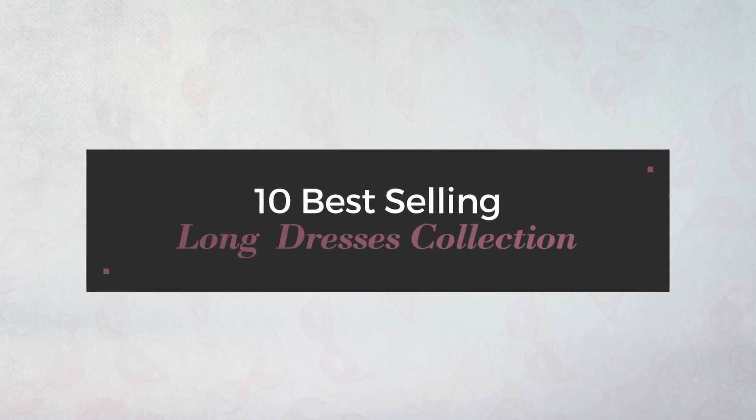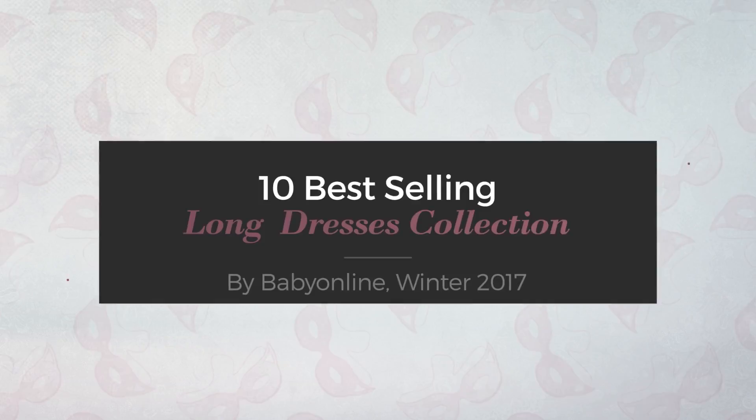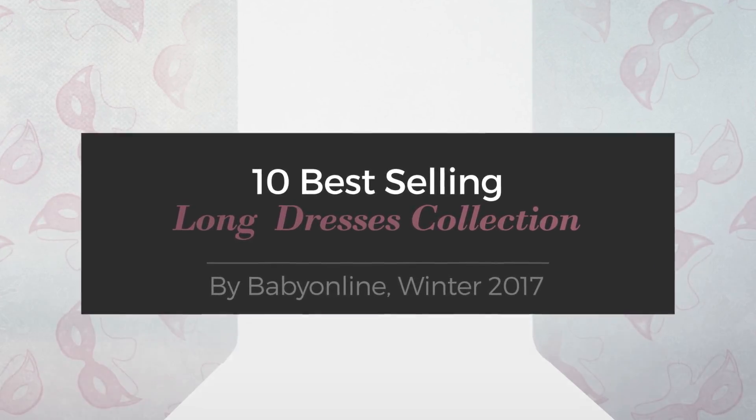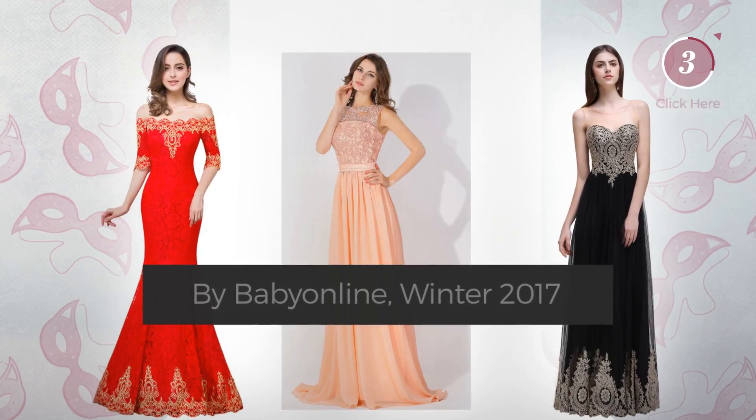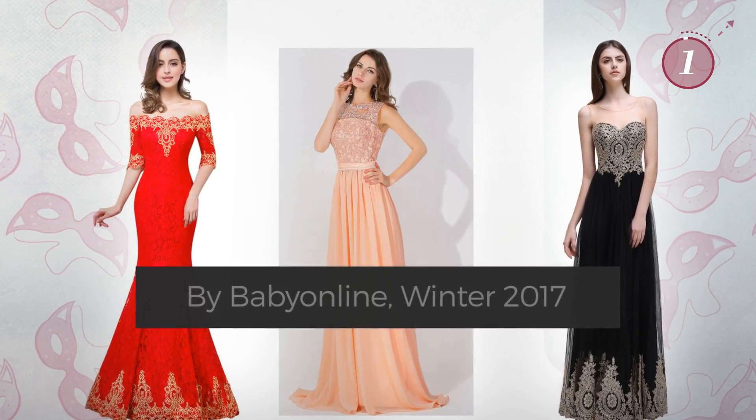10 Best Selling Long Dresses Collection by Baby Online, Winter 2017. At any time, click the circle and get the details about your favorite dress.